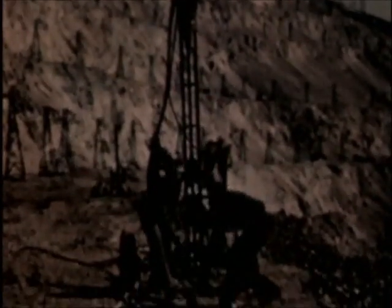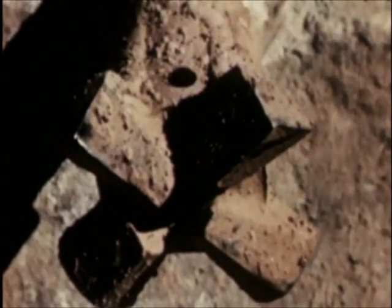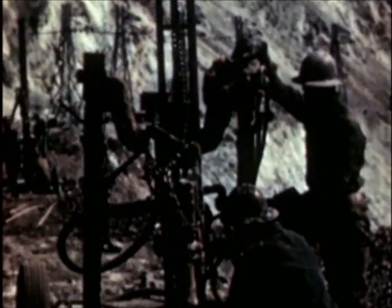To uncover the ore, it is necessary to blast down and haul away mountains of earth that lie on top of it. To prepare for blasting, workmen first drill vertical holes. The steel drill has a hole down its center coming out at the bit. Water passes through this hole to keep the bit cool as it grinds its way through earth and solid rock.